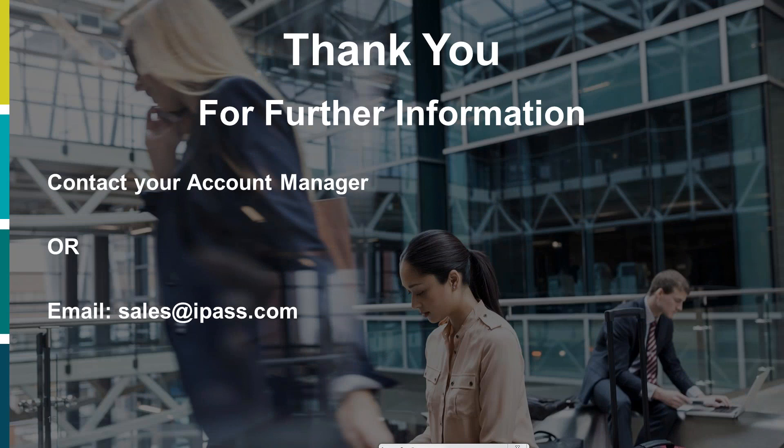We have a question from Chanda, who says her iPass never works on airlines with Gogo — are there any suggestions? We do have a process if there's a problem with anybody connecting. If you can contact us, we can get this looked into and put it to our technical team so they can interrogate what's happening when you try to connect on Gogo.